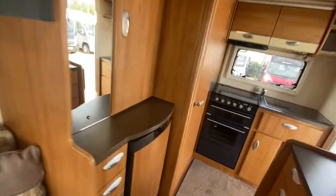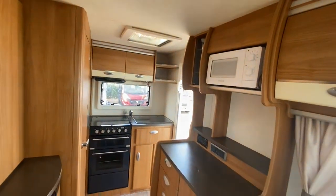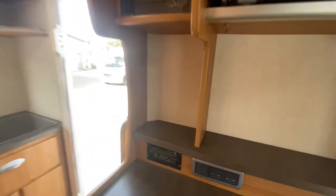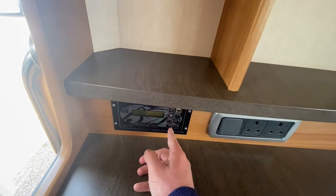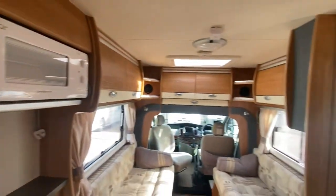There's an oven and grill, a Dometic fridge, and a control panel just here for the lighting and things like that. This is an automatic too — it's a really nice feature.